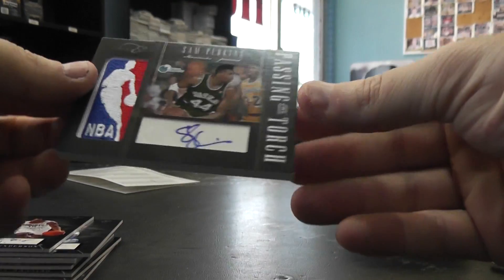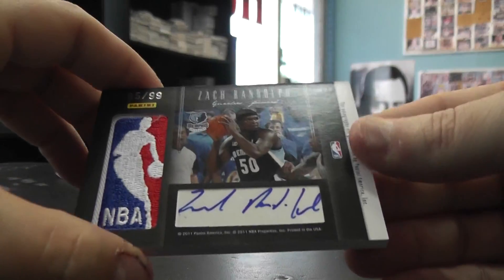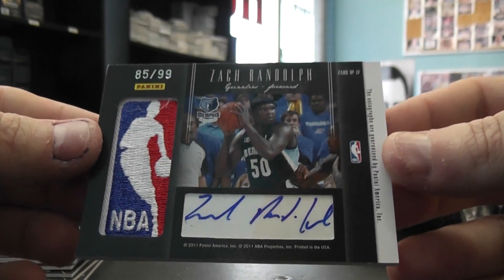And your dual logo man — you have Sam Perkins autograph logo man, and Zach Randolph 85 of 99.